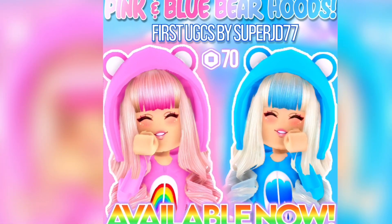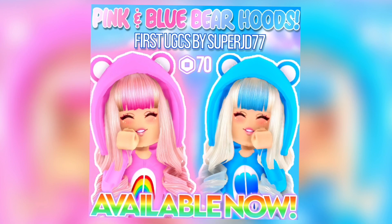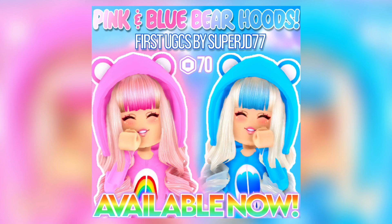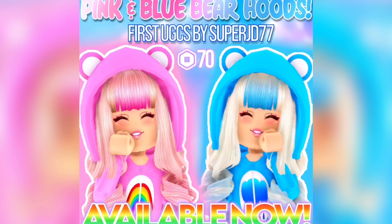Hey Care Bears, my brand new UGC items are out now — make sure to purchase them, link is in the description. Both bear hoods are super cute and they can match your adorable Care Bear onesies that are also out in my group store right now. Go ahead and check those items out, and anyways enjoy the video!